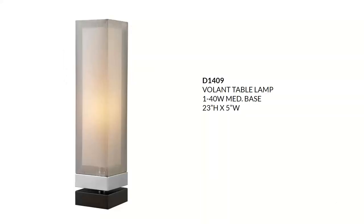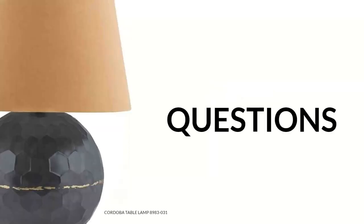Our last lamp is the Volant table lamp, done in chrome with a painted espresso base. It features a silver organza whisper pure white liner shade. It takes a 40-watt A19, so a beautiful soft glow will come from this lamp. It fits in any luxe, glam, modern, or contemporary setting and sells for about $160.